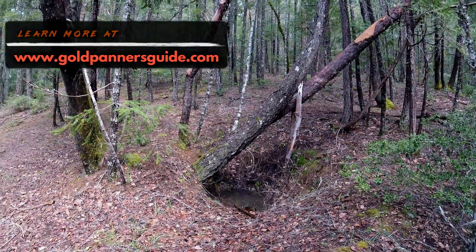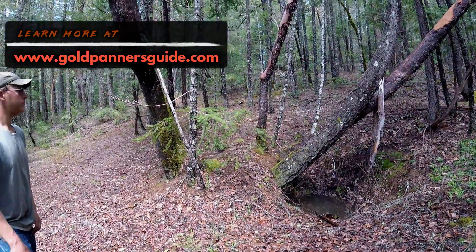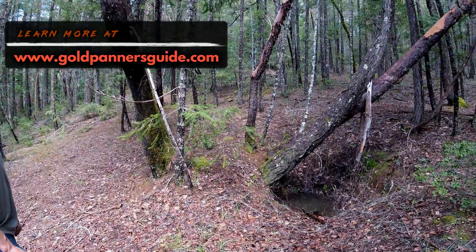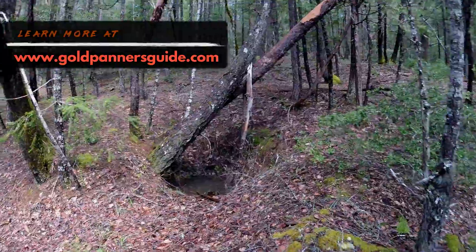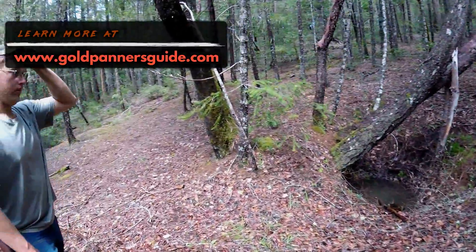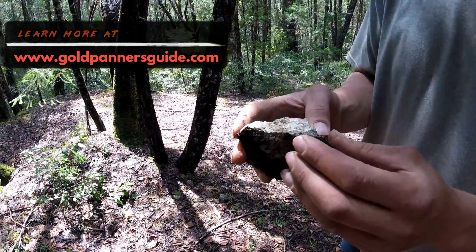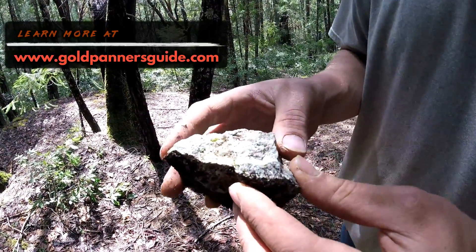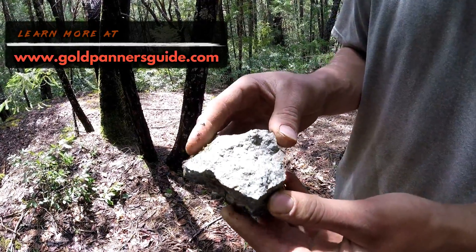They would have made wheelbarrow-size, bucket-size sample holes of the hillside material, then gone down to the creek to pan that — or gone to one of the ditches and panned it — looking for trace, small particles of gold. So let's keep looking to see if we can find any more signs of pocket mining here.